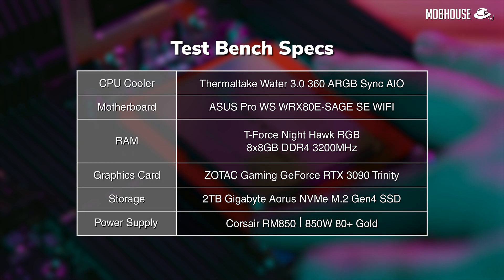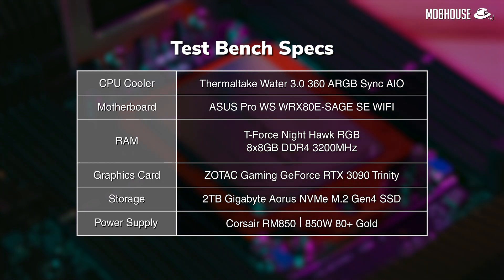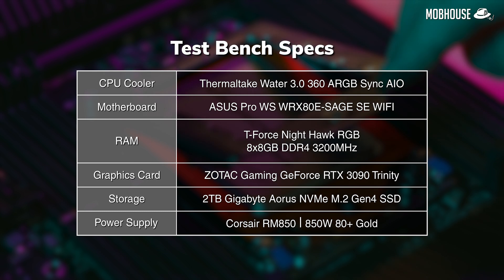Next, let's take a look at some numbers to see how the Threadripper Pro 3955WX performs.